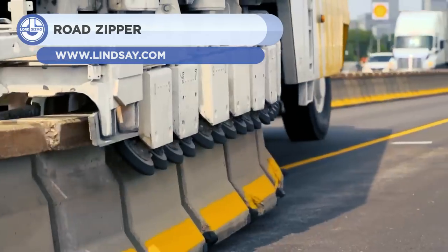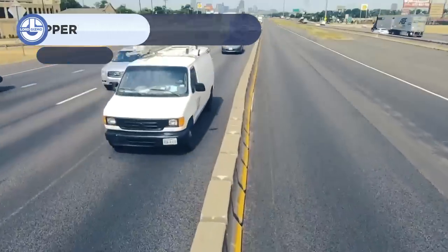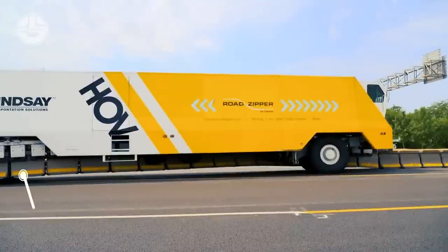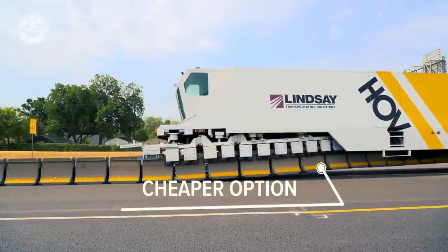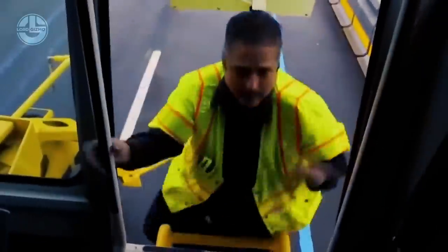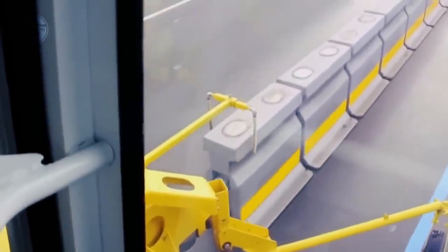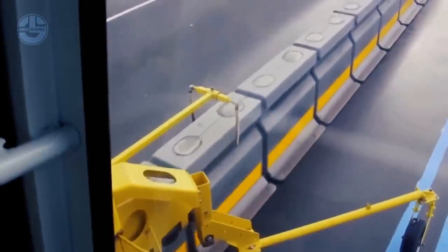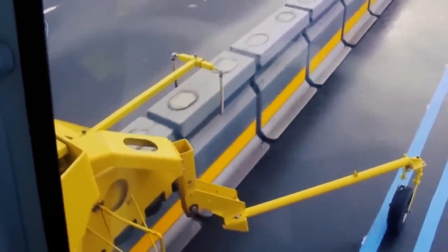Next, we have the Road Zipper. This system is designed to reduce traffic congestion and improve safety on roads, bridges, and tunnels. It uses a barrier transfer machine to lift and move concrete barriers that can reconfigure travel lanes in real-time, creating more efficient and flexible traffic patterns. The Road Zipper system is a cost-effective, reusable, and sustainable solution that has been used successfully around the world since 1984. It helped to create a better and safer Golden Gate Bridge in San Francisco.